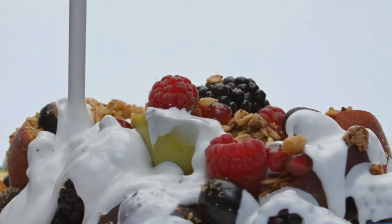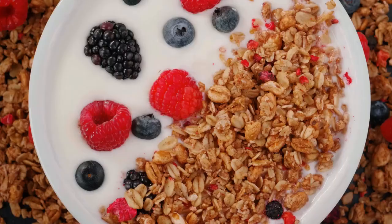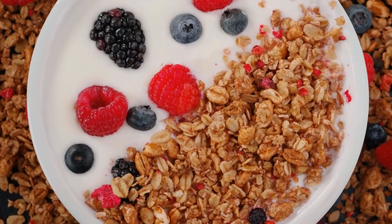Plain Greek yogurt is high in protein and low in carbs, aiding in digestion and blood sugar stabilization.